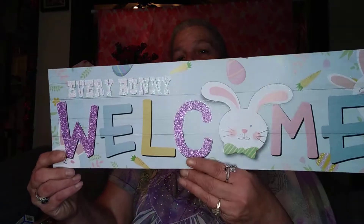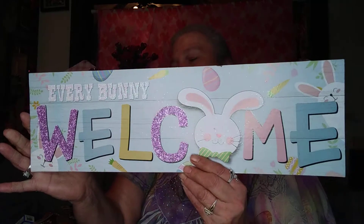I finally found these — they only have this color but it says 'hugs, kisses, love you always.' I got a bunny sign that says 'every bunny welcome.' You'll notice a couple of glitter accents and the bunny is wood and it's glued on there, but it's really cute.